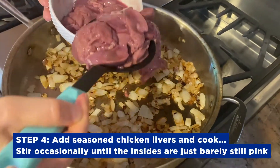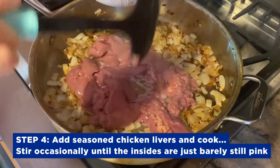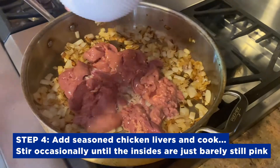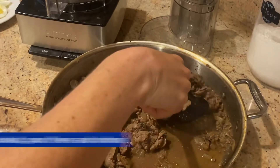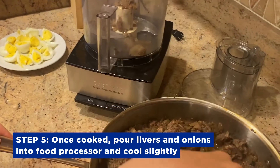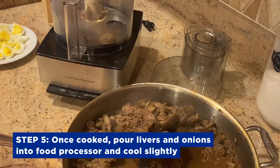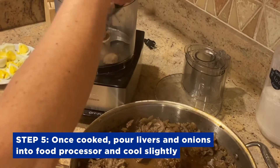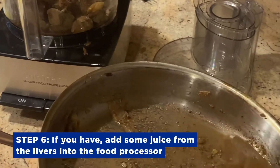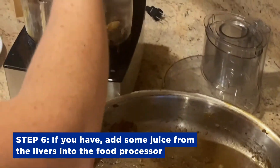Now that our onions are nicely browned, we're going to add in our chicken livers. When the livers are done, take them off the stove and transfer them into your food processor to cool slightly. If you have some extra juice, feel free to add it into your food processor to replace some of the oil that we're about to add.